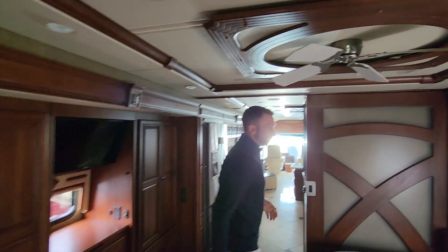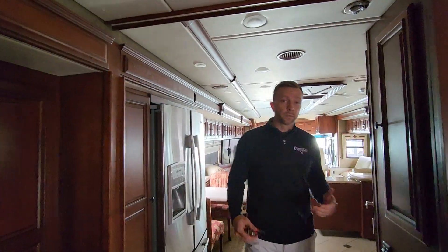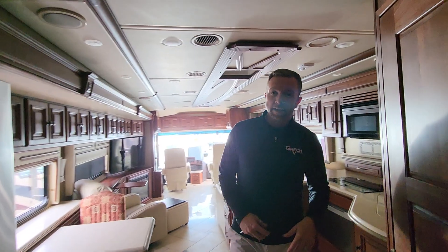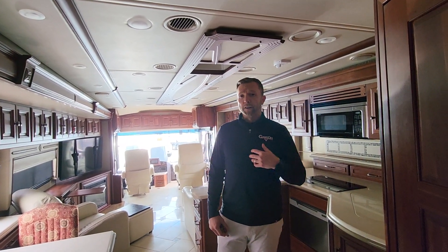We love this unit. Really clean. We're going to go through it and make sure everything is working properly as you would expect. We'd love to have you come out and take a look at it. Thanks for watching our video — reach out, let us help you go camping. Nick Gunderson, Ben Maddox.